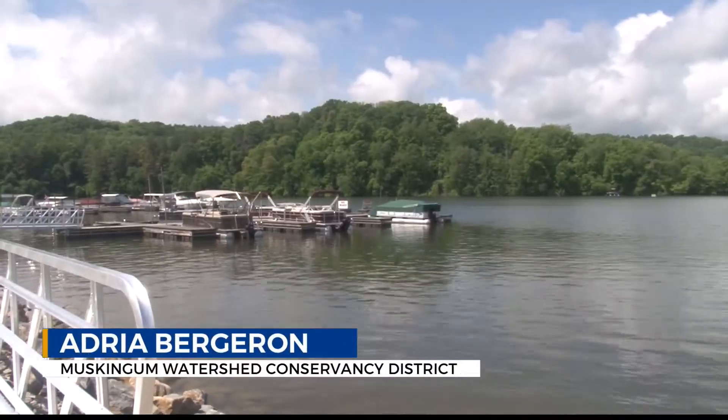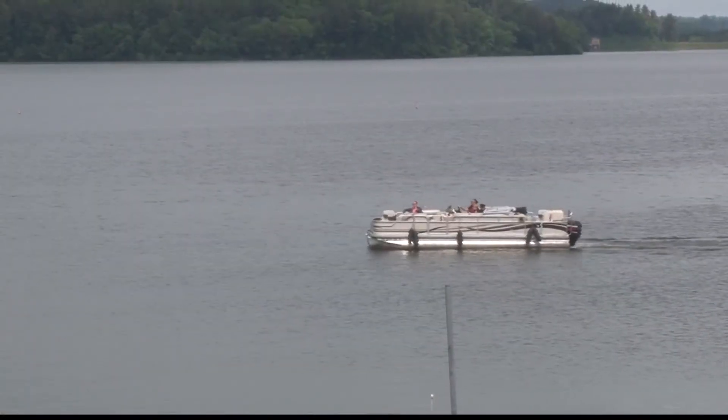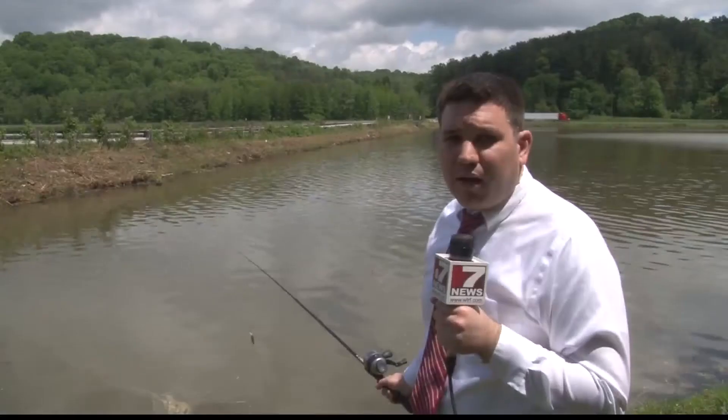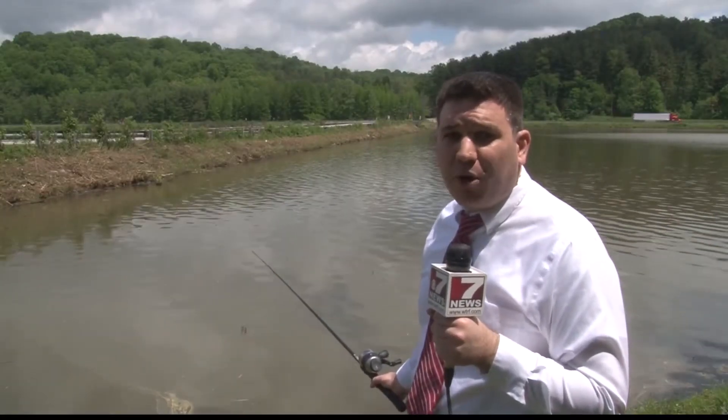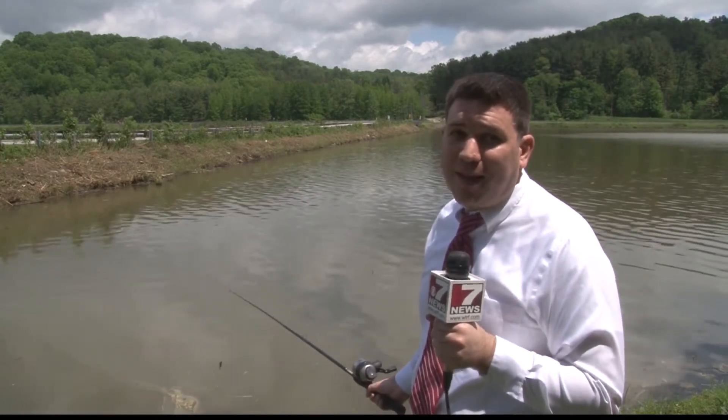It's obviously a beautiful view, and so it's just a great hub for people to come and enjoy the resource that we have. And once you're done having lunch or enjoying a boat ride, the marina also sells items that are essential for a day at the lake, like bait and tackle.